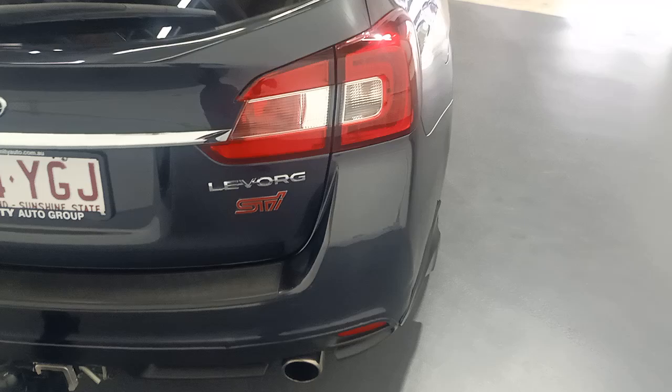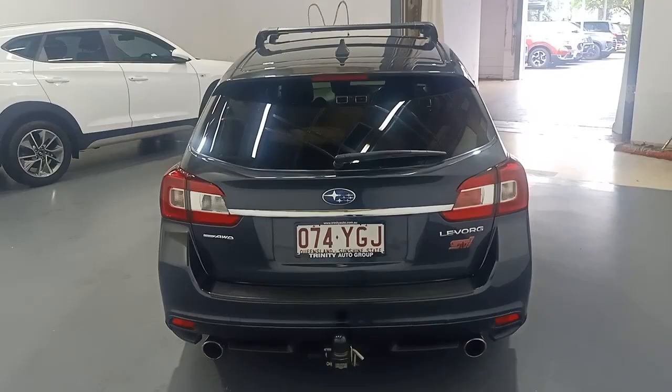The roof racks are up there. Swinging around to the back of the vehicle — it does have a tow bar on this car. I'll just open up this rear boot lid.